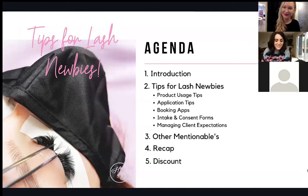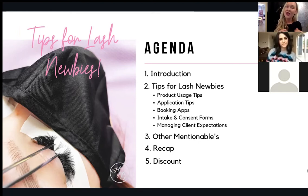Hi Amy, hi Christy! Today we're going to talk about tips for lash newbies. We'll start with introductions, then get into product usage tips, application tips, some awesome booking apps, intake and consent forms, managing client expectations, and other mentionables. We'll finish with a recap and there's going to be a discount at the end.